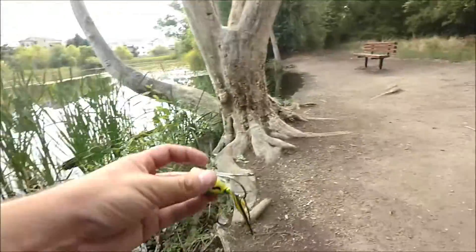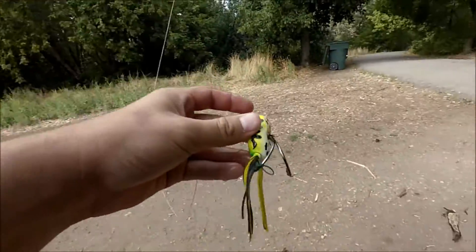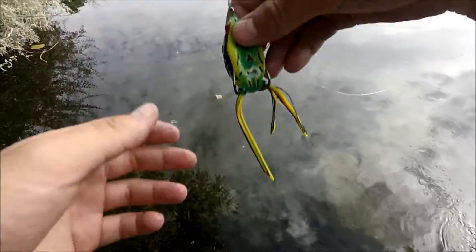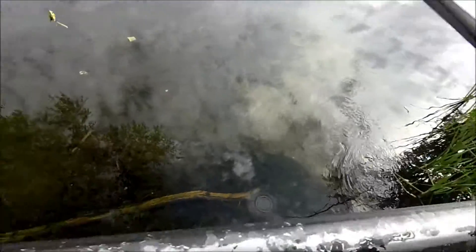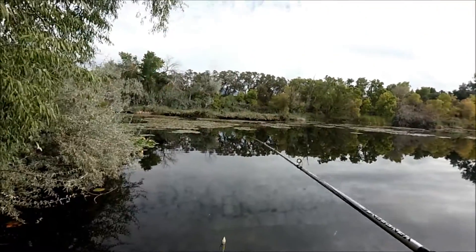There he goes. Look what he did to my frog — he destroyed it. That's what I caught him on. Alright, see if we can catch another one just like that.